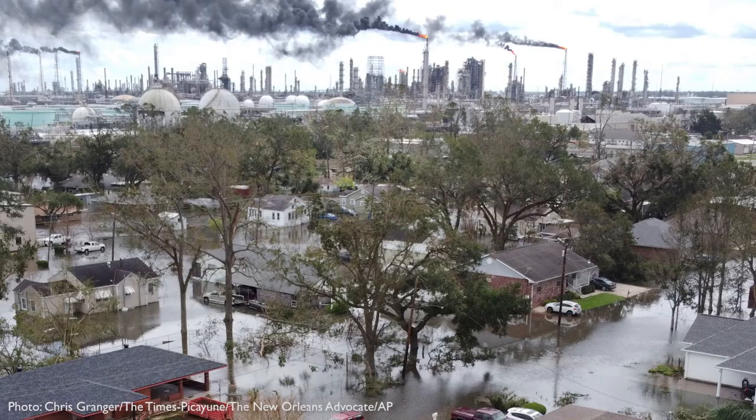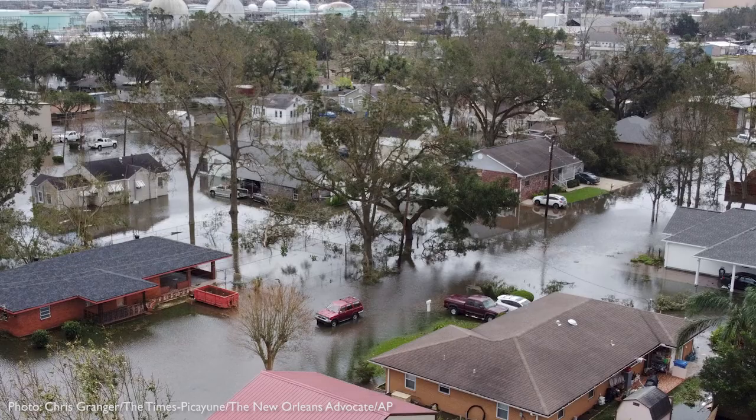So here in this picture, we're getting industry, we're getting home, we're getting the climate crisis and the threat of natural disasters that aren't, in fact, so natural. And we're really being asked as viewers to try to process all of this information in this one shot.